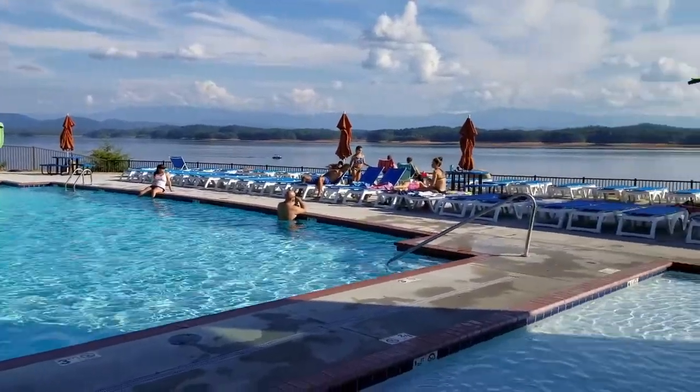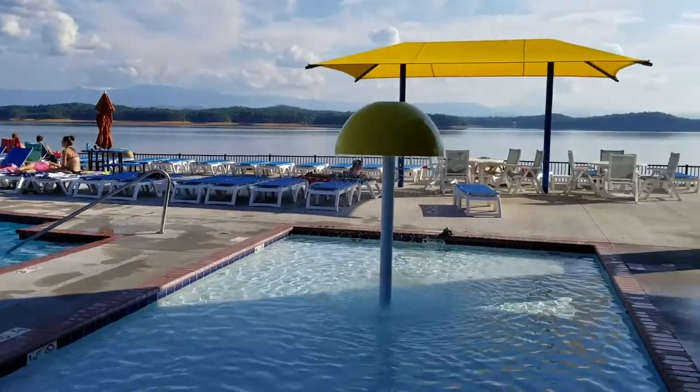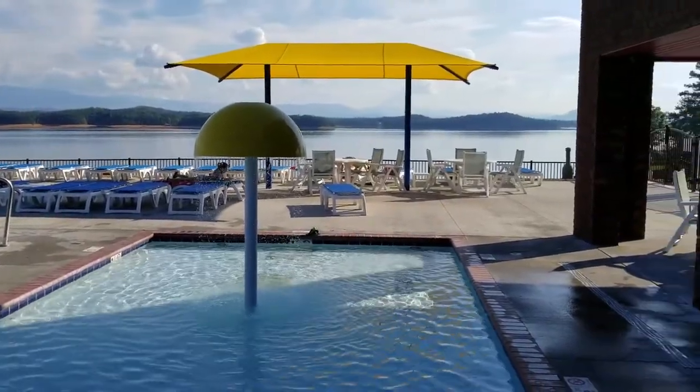They do have a pool here, and I guess you would call this a pool with a view, because there's the lake in the background. Really nice.